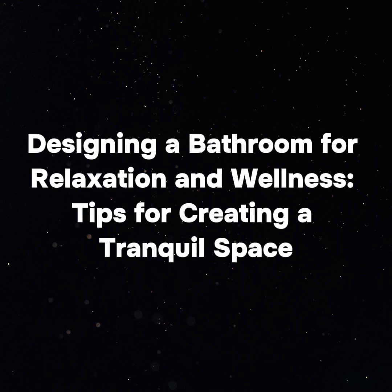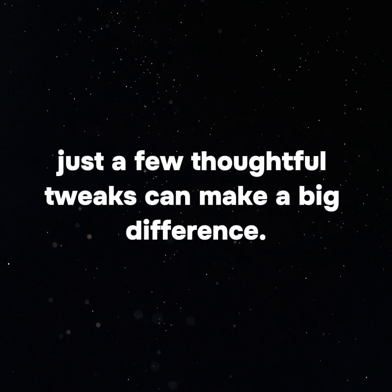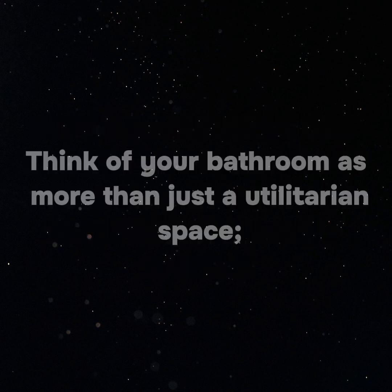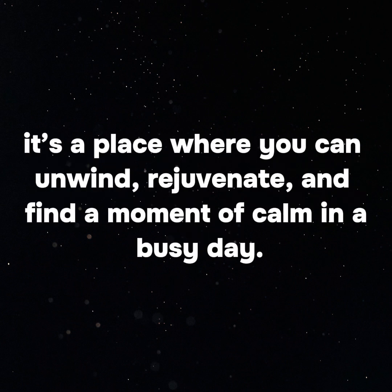Designing a bathroom for relaxation and wellness — tips for creating a tranquil space. Creating a bathroom that doubles as a sanctuary for relaxation and wellness doesn't require a major overhaul. Just a few thoughtful tweaks can make a big difference. Think of your bathroom as more than just a utilitarian space — it's a place where you can unwind, rejuvenate, and find a moment of calm in a busy day.